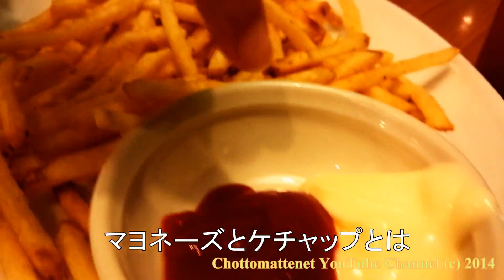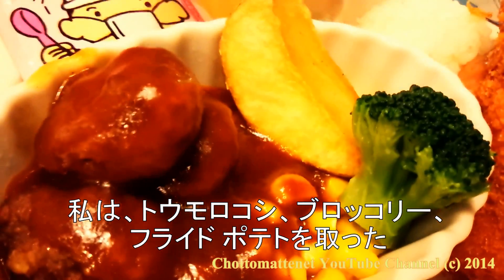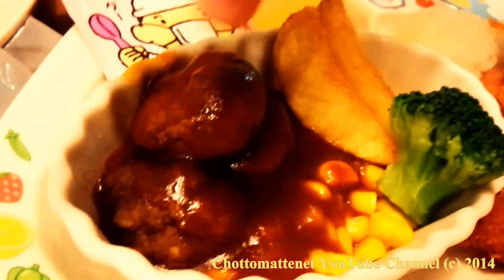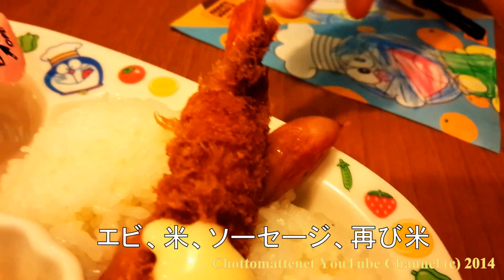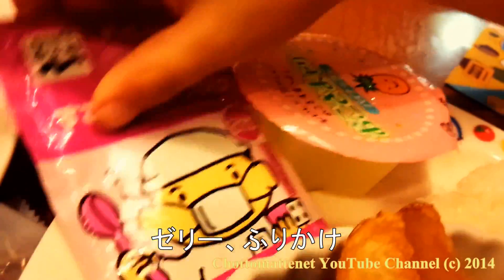They're with mayonnaise and ketchup. So I took corn, broccoli, fried cookie, and then maybe hamburger. Shrimp, rice, sausage, rice again, and a jelly food packet.